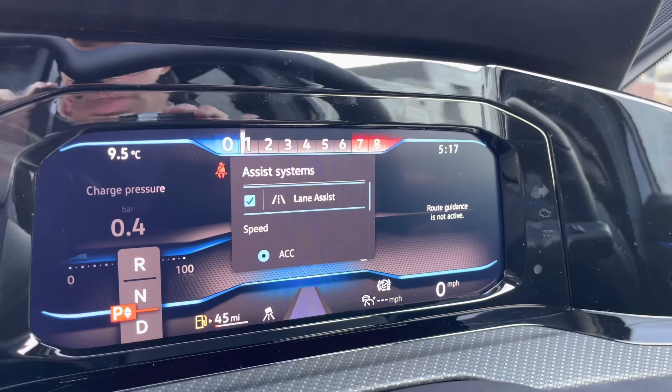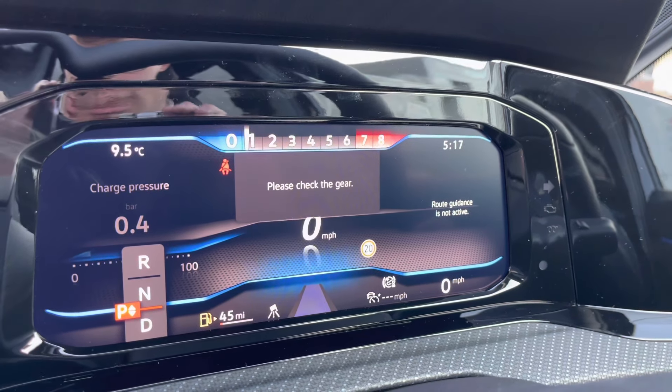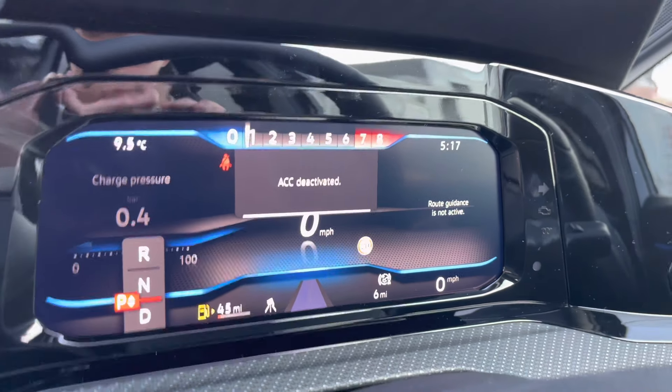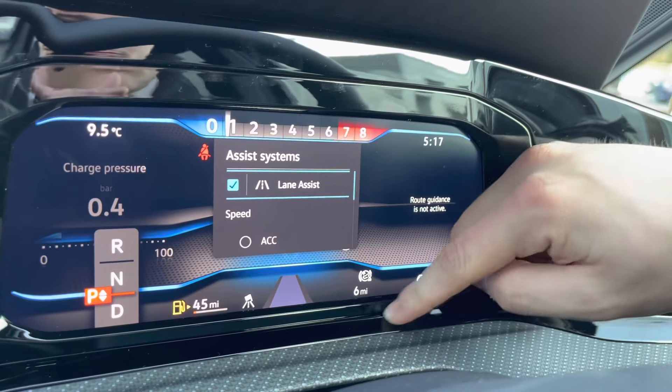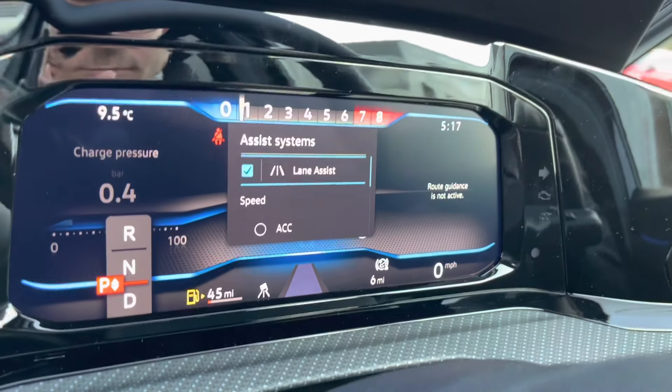This car is a pre-registered static vehicle, meaning that it's never been driven on the road before. As you can see, it has just six miles on the clock, so you can be rest assured that this car has been kept in fantastic condition and truly well looked after at our dealership.